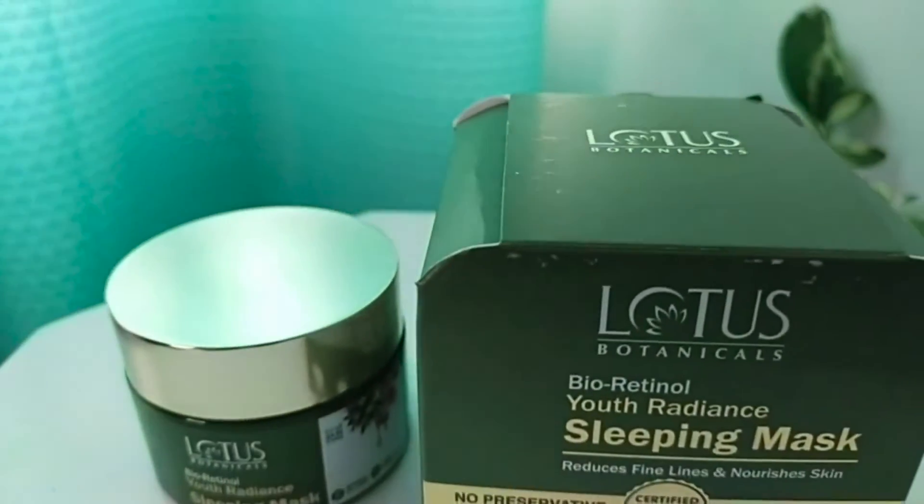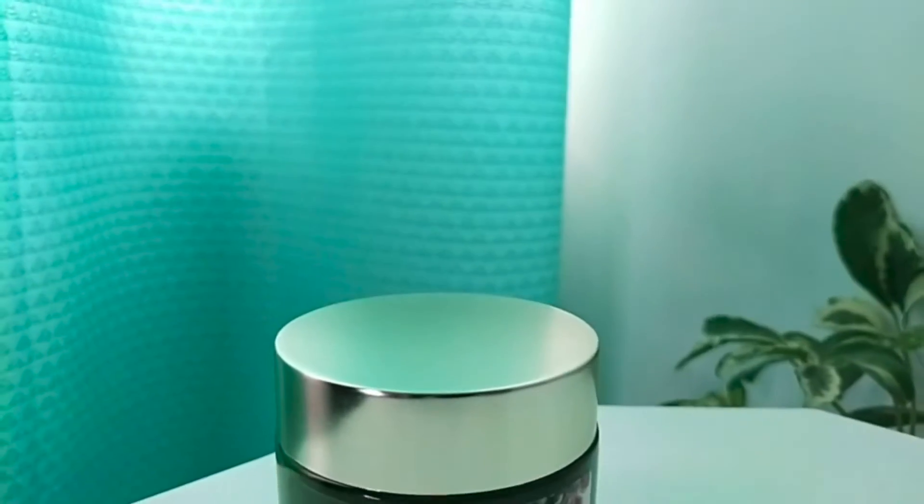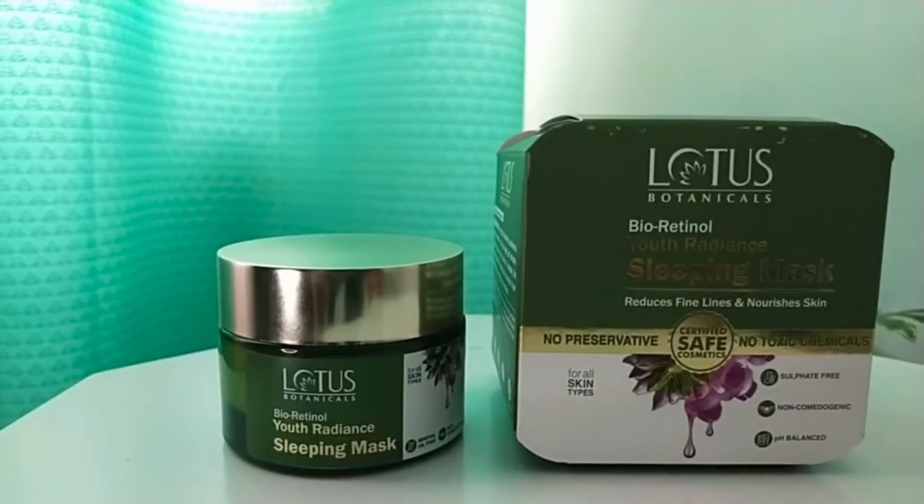It tackles visible signs of aging. It also corrects pigmentation, makes your skin very radiant, fights breakouts, and improves skin elasticity and firmness.